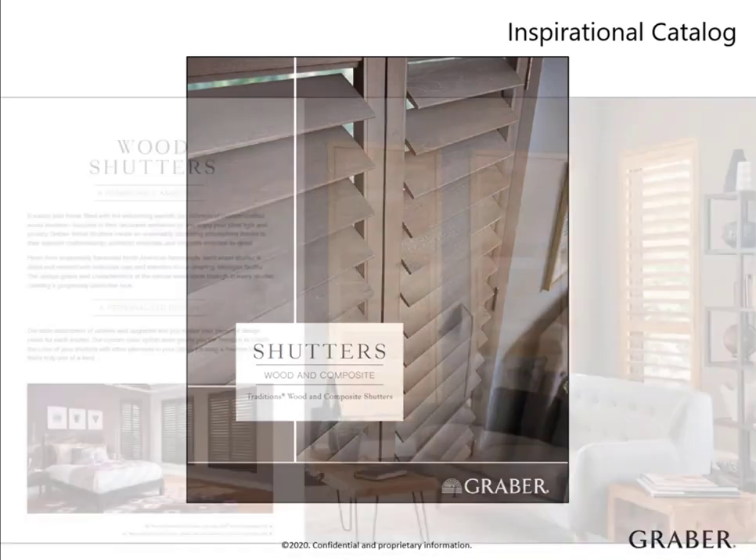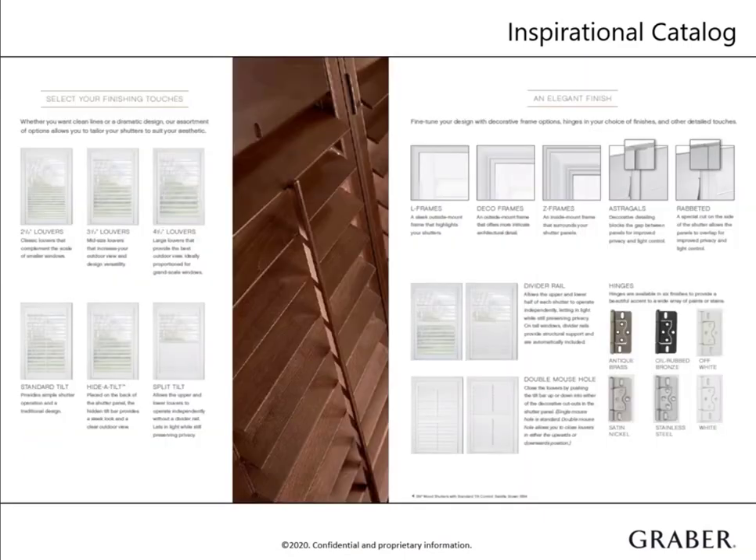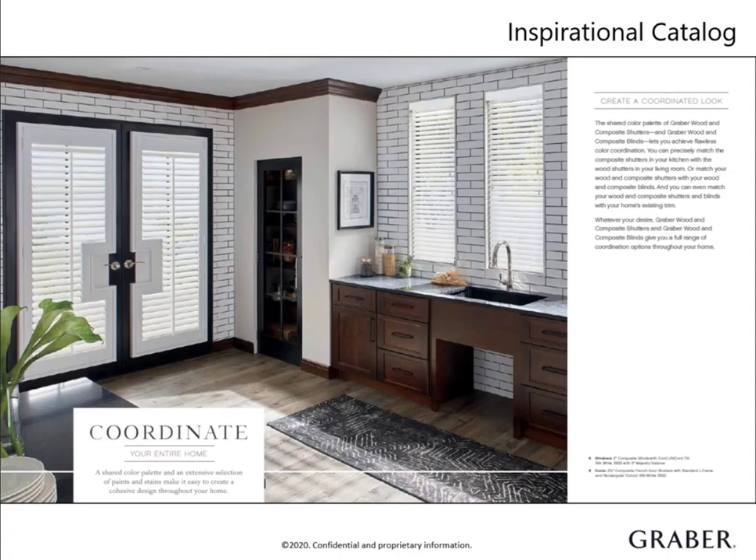The catalog highlights the natural beauty of our wood shutter collection that brings real wood to life. It demonstrates the differences in frame styles, louver sizes, and control types, which can help a customer visualize the options available and how they would look in their home. Unique windows are a common reason for a customer to call a pro to help. This catalog can get the conversation started on what options they have for specialty-shaped windows. And lastly, it features our coordinating blinds, which is a great opportunity to explain how they can have both products in their home to increase the function and style of doors and windows.